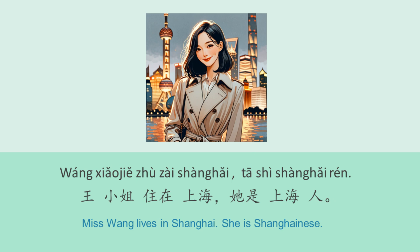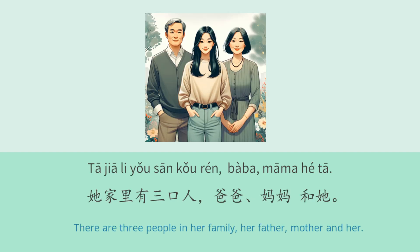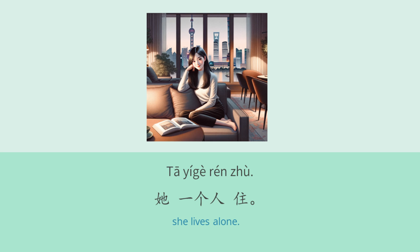王小姐住在上海。她是上海人。她今年二十四岁。她家里有三口人。爸爸、妈妈和她。她一个人住。